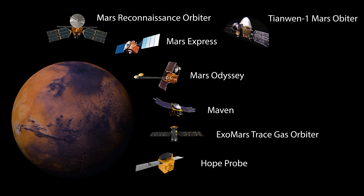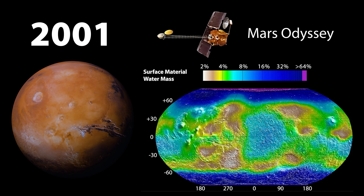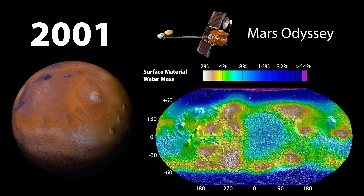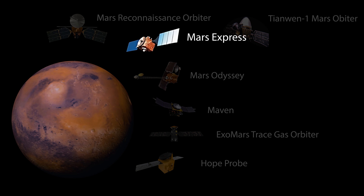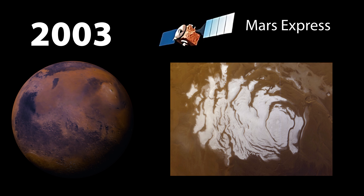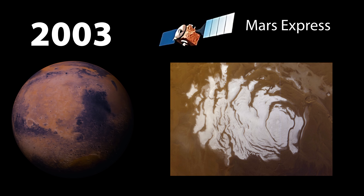Some notable achievements of the currently active orbiters include Odyssey's finding that substantial amounts of hydrogen exist just below the Martian surface, indicating the presence of large amounts of water ice within reach of future Martian colonists. Europe's Mars Express orbiter discovered that 15% of Mars' south polar ice cap is in fact water ice, despite it previously being believed to consist entirely of frozen carbon dioxide.